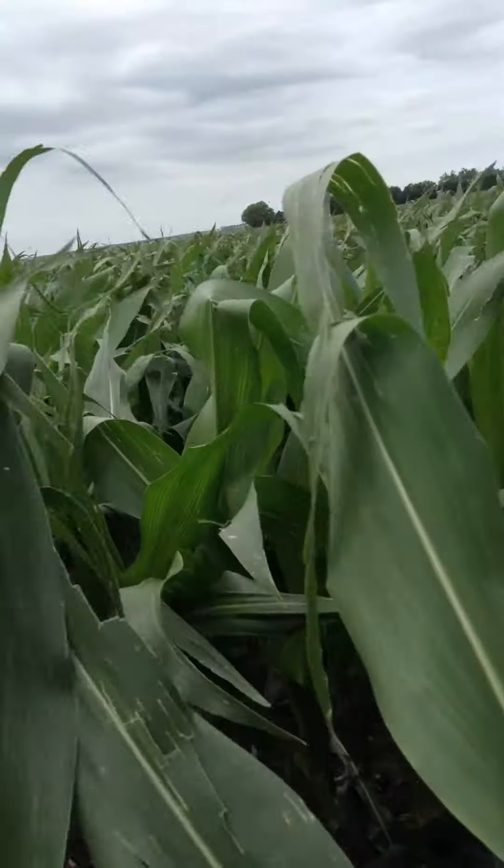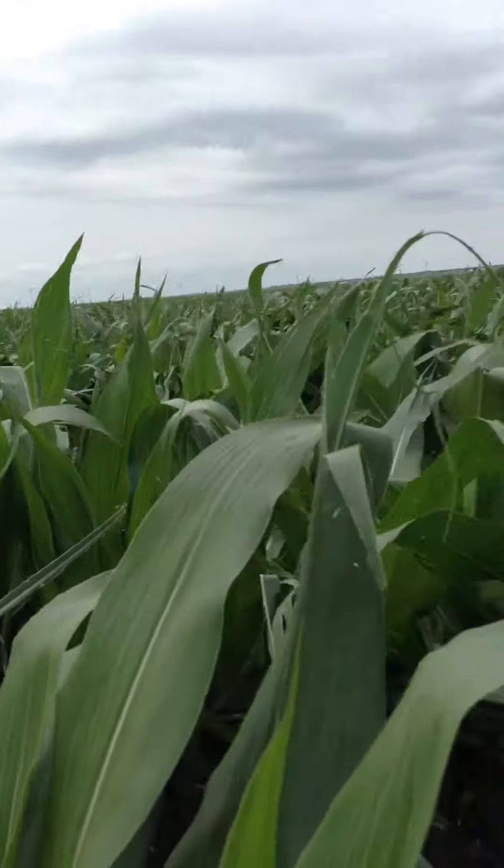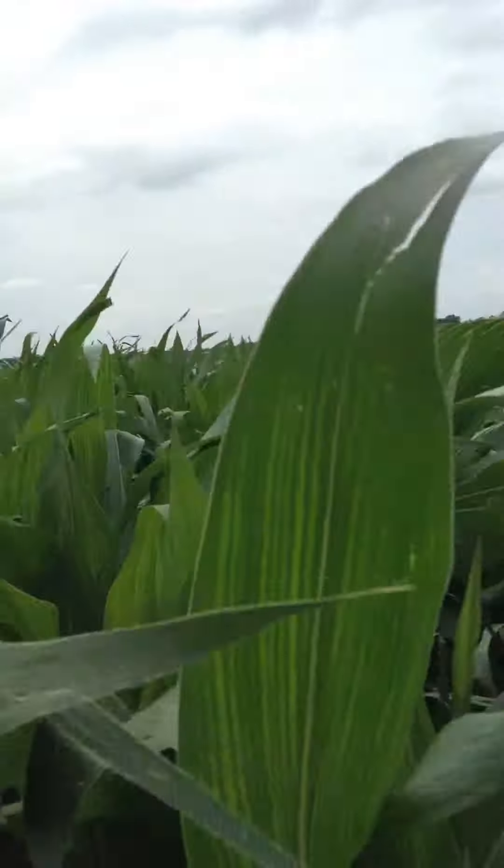Perfectly good leaves. This corn is probably about four and a half, five foot tall. And so we're looking at a growth stage of probably about V8-V9, V10 maybe. Somewhere in there.